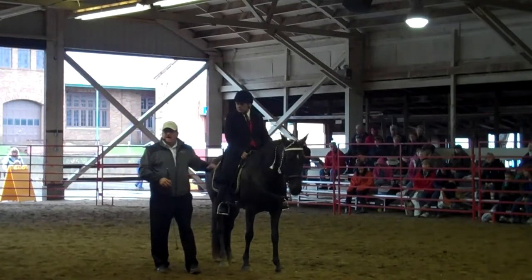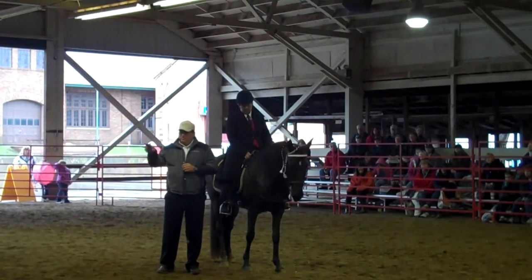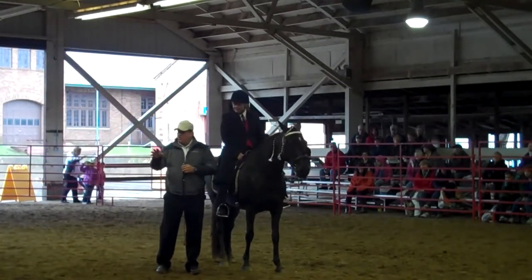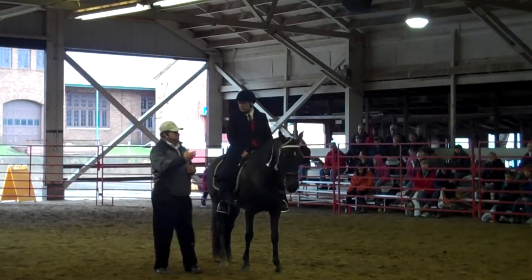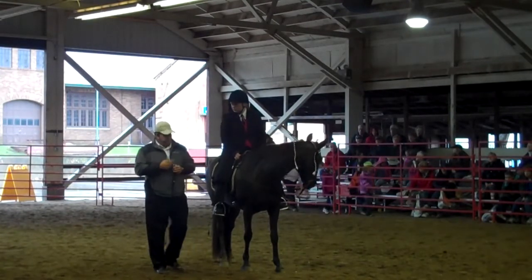Hey, Gabe — the higher the horse's head, the less brains. The lower the horse's head, the more brains. Never forget it. And if you're subscribed to the show world, you want to actually bring this horse's head up just a little bit more to get this horse more expression and more engagement on the hind end. And I'll show you how to do that here just real quick with this horse.